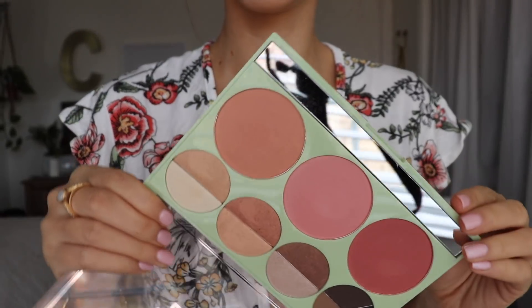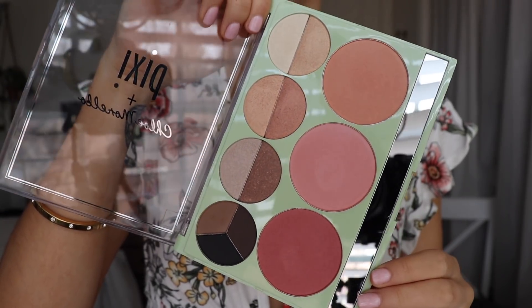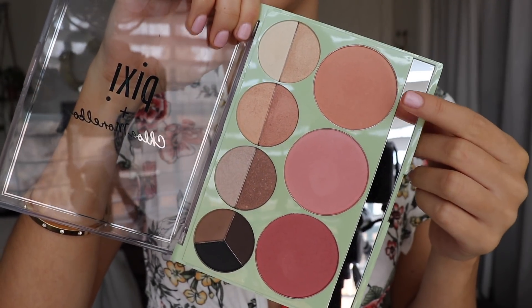Now we're going to go in with a little bit of blush. I'm using the Pixi plus Chloe Morello palette — I really like the blushes in this palette. I'm going into that first peachy shade, which I believe is called Promise. I'm picking some up on my Sigma duo fiber powder blush brush and applying it onto the cheeks and up just to give a little peachy glow.